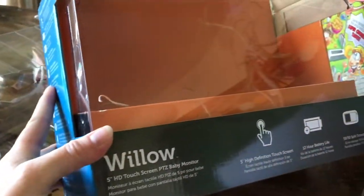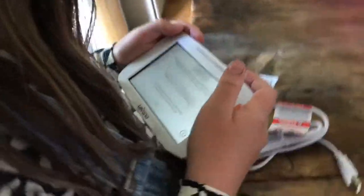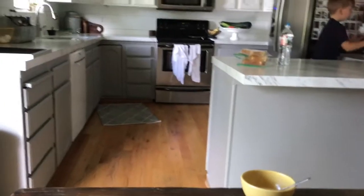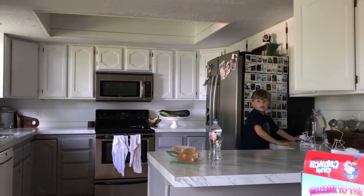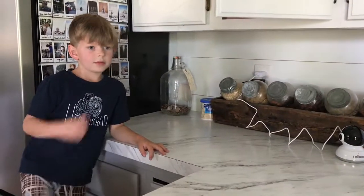Unboxing the LaVonna Willow monitor for the baby, and my kids are helping out. I literally just opened the box — that's all I've done. The kids put the battery in, then it turns on, and now she's following the prompts. Can you see through the camera? They got it working! How old are you? Ten. I didn't have to do anything — that's awesome. Okay, let's go put it in the baby's room.